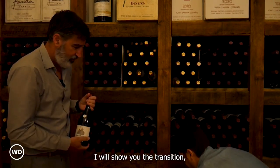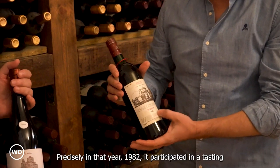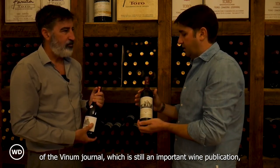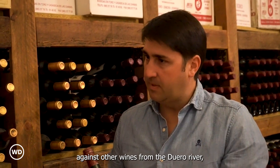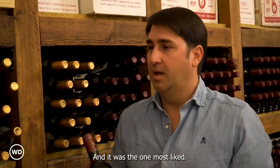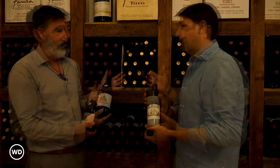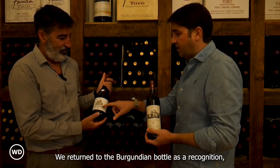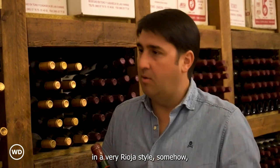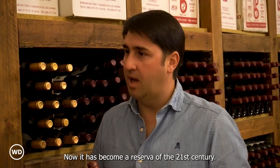I will show you the transition, as it was a change to a Bordelot bottle. Precisely in that year, 1982, it participated in a tasting of the Vino Journal — which is still an important wine publication — against other wines from the Duero River, with those from the best-known producers of the Duero. And it was the one most liked. From there, we explode, and with us, the denomination of origin. We have returned to the Burgundian bottle as a recognition — we call it now the Gran Colegiata Original, because of its origin. At that time, this was a wine in a very Rioja style, somehow, which is what was successful in Spain at that time. Now, it has become a Reserva of the 21st century.